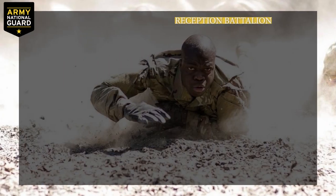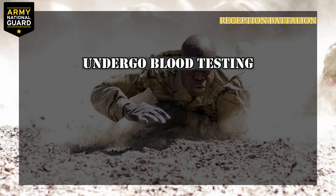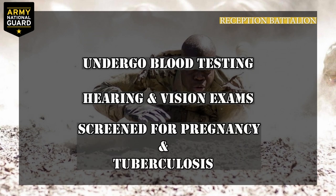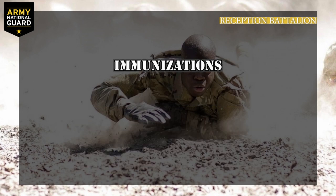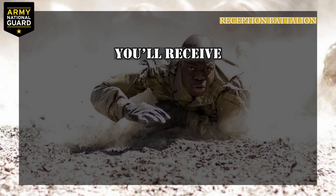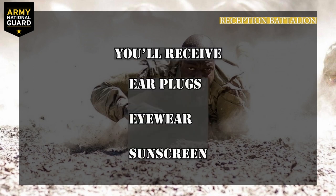First stop: Reception Battalion. Reception Battalion is also known as Week Zero. Here you'll undergo blood testing, get hearing and vision exams, and be screened for pregnancy and tuberculosis. You'll receive immunizations and undergo a dental exam and x-rays, and you'll fill out endless forms. At Reception Battalion, you'll receive items such as earplugs, eyewear, and sunscreen that help you maintain a stage of medical readiness.